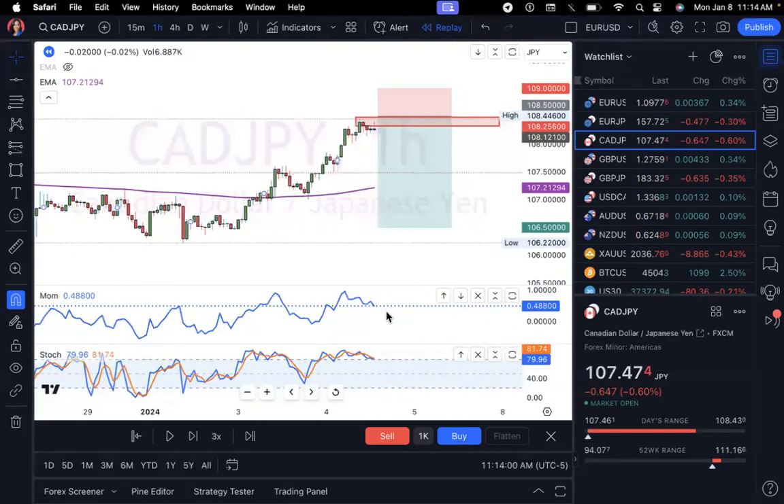I also noticed that my momentum indicator was facing down. The way I use this indicator is: if it's facing up, the market is going up, and when it's facing down, the market tends to be going down as well. So I did a quick overview and set a 50 pip stop loss and a 200 pip take profit.